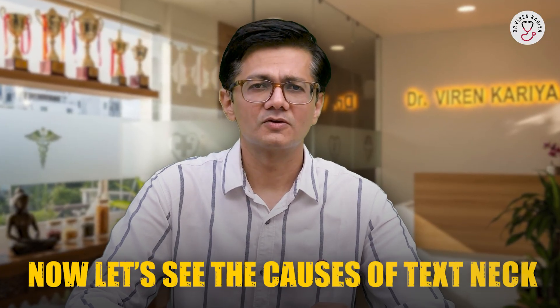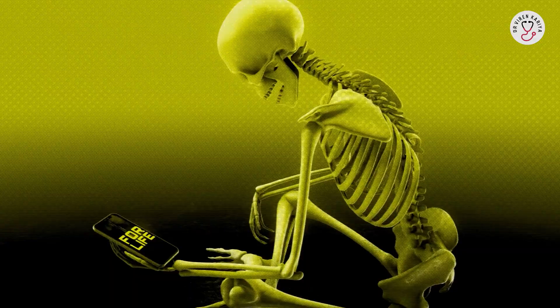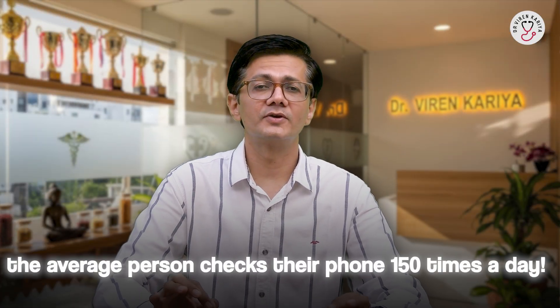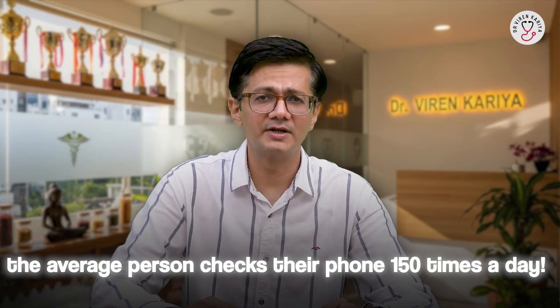Now let's see the causes of text neck. The main culprit is our addiction to devices. Whether it is texting, browsing or binge watching, we spend hours hunched over flexing our neck downwards. Studies show that prolonged neck flexion during virtual meetings is a huge trigger. The average person checks their phone 150 times a day. Combine that with poor ergonomics like slouching on the couch or in bed, and even working from home with bad desk setups adds to the strain.